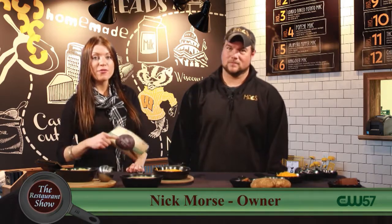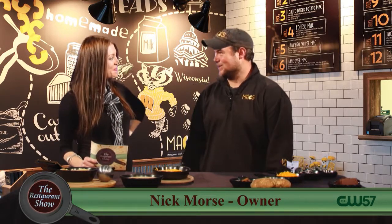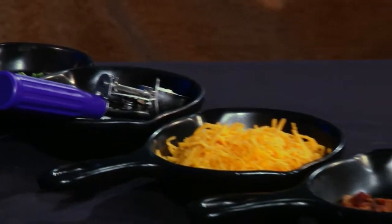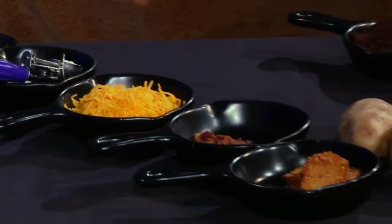Welcome back to The Restaurant Show. Joining us now, if you remember Nick Morse, he had joined us a little while back from Mac's. So you're going to do another dish for us, and we're going to do the Loaded Baked Potato Mac.